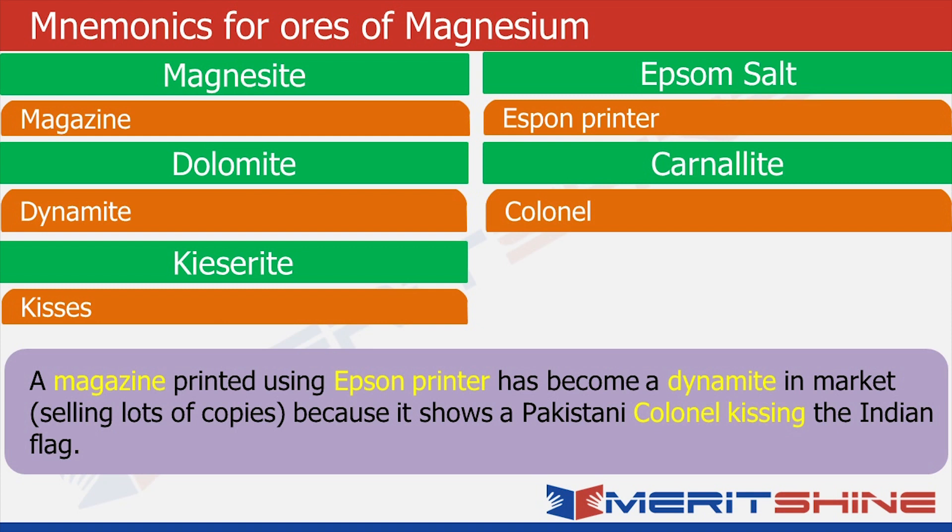Close your eyes and imagine this situation: a magazine is getting printed using an epsom printer, and what is getting printed — a Pakistani colonel is kissing the Indian flag. And when it comes out, it is selling like dynamite — lots of copies, the latest scandal in town, everyone is talking about it, lots of gossip around it. So now that you have the story and the associated words in your mind, let us try to recollect: magazine reminds us of magnesite; epsom printer reminds us of epsom salt; dynamite reminds us of dolomite; a Pakistani colonel reminds us of carnallite; and kissing reminds us of kiserite.